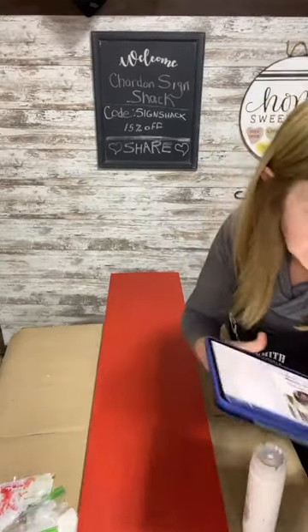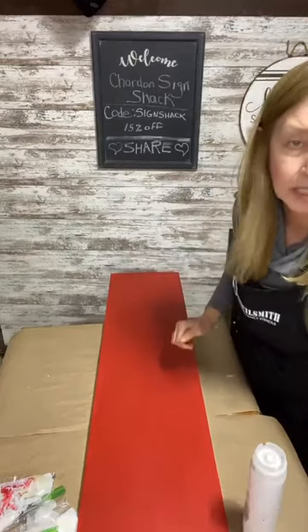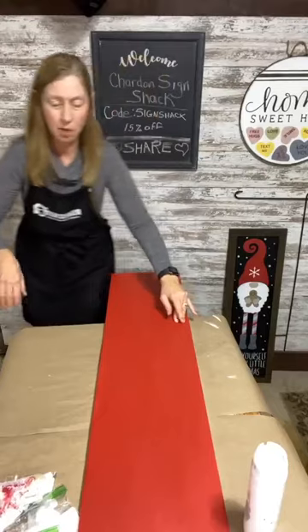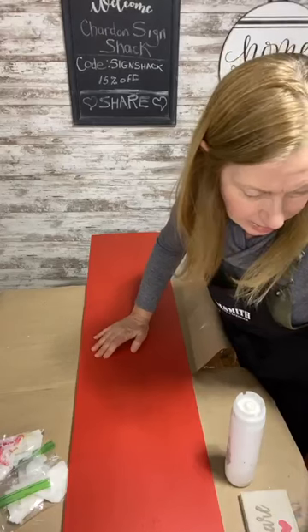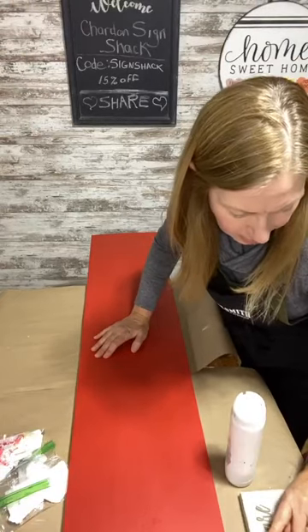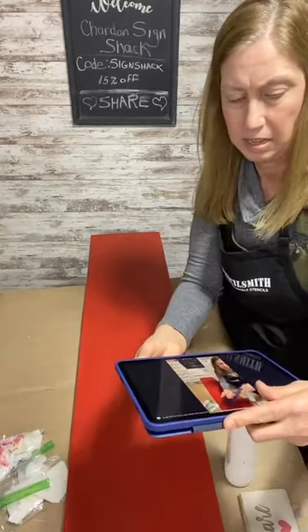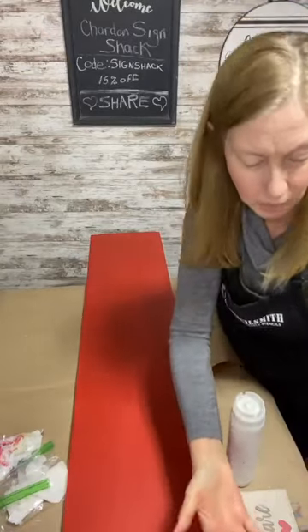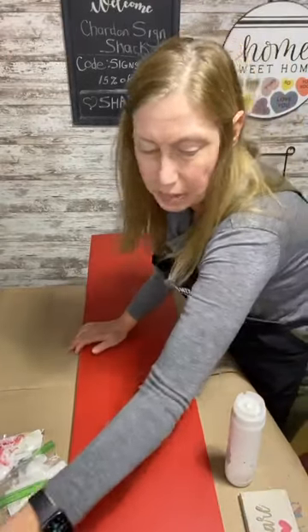Hello friends, this is Alicia from the Chardon Sign Shack. I'm trying to get my secondary device to work — it's just one of those days. As you're hopping on please say hello, we're going to be stenciling. Oh, I got it to work! Yay, I got my secondary device to work, I'm so excited!